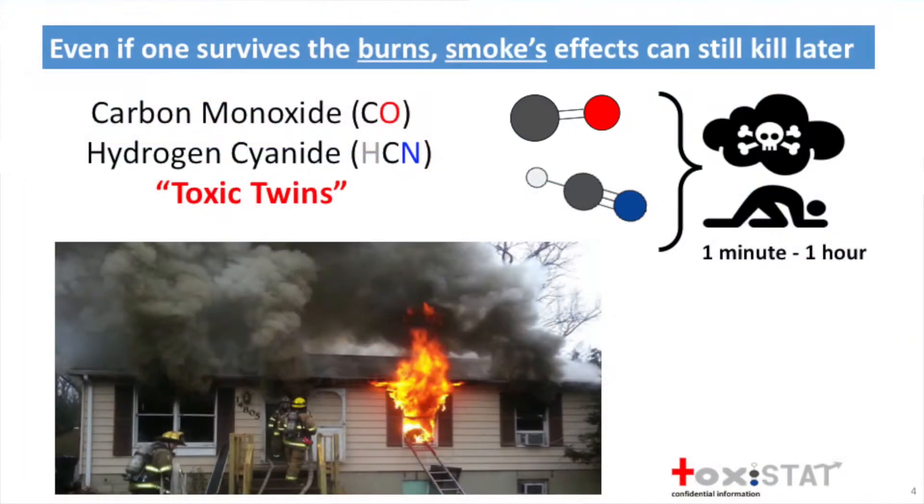The problem is that we don't know what percentage of smoke has cyanide in it. Carbon monoxide and hydrogen cyanide are the toxic twins, and together they synergistically prevent your body from using oxygen to create energy. So people become incapacitated, suffer heart attacks, and die within 1 minute to 1 hour time frames.